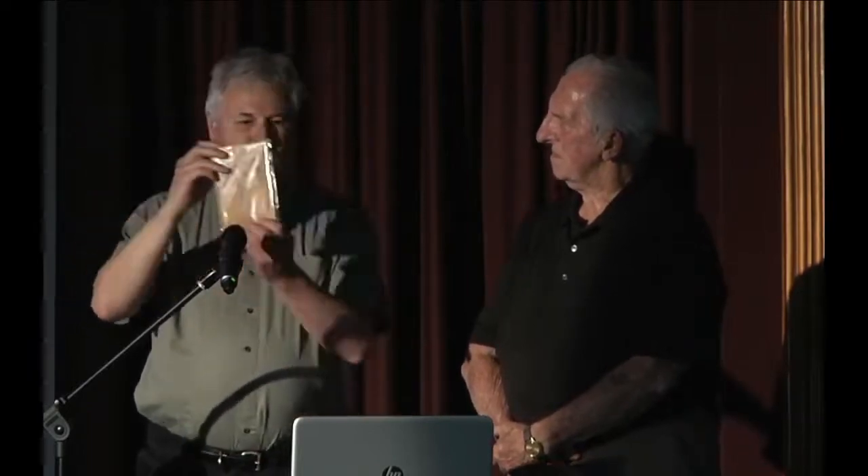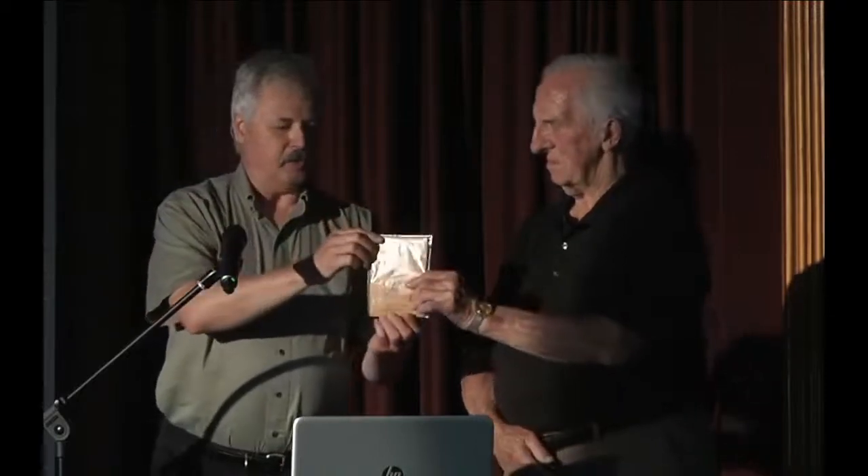On behalf of Glass Facts National, District Three, District Four, and District X, we are very pleased to present this catalog for the Sydenham Glass Company to the Wallaceburg and District Museum.